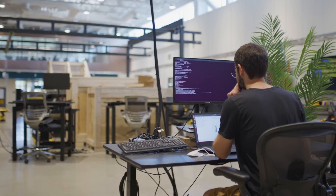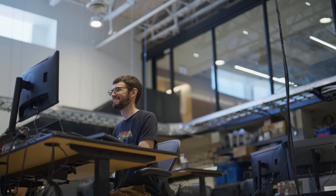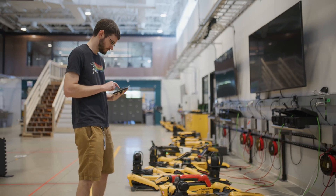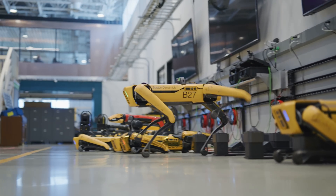Day-to-day at Boston Dynamics is usually working on the application programming interface — it's all the code that you would use to tell Spot what to do. Usually I'm writing software or writing tests for that software, but sometimes I'm actually running the robot and making sure that everything works the way I expect it to.